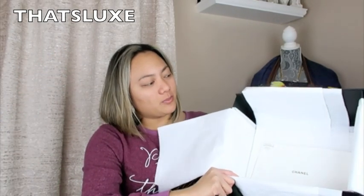This bag comes in this beautiful drawstring bag right here, and then inside the box comes the care booklet and whatnot. I picked this up from Saks Fifth Avenue here in Somerset Mall.